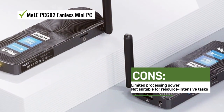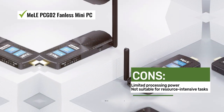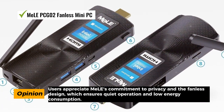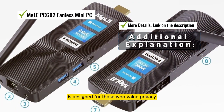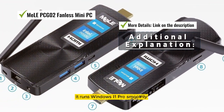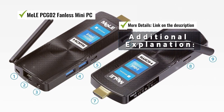Users appreciate Meal's commitment to privacy and the fanless design, which ensures quiet operation and low energy consumption. This Mini PC runs Windows 11 Pro smoothly and is ideal for tasks that don't require high-end performance.